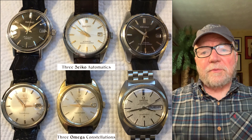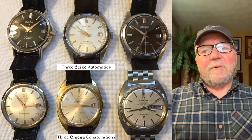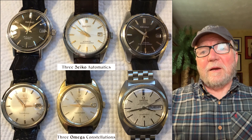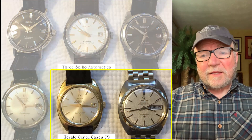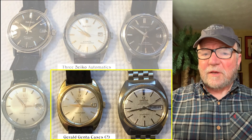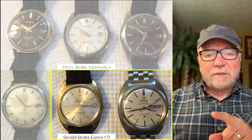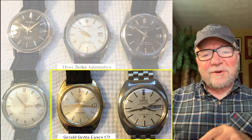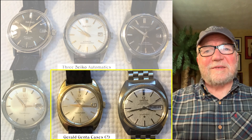Below that there are three Omega Constellations. The interesting thing about the Constellations on the far right is that they possibly — and Gary wasn't sure, but he thought so — have cases designed by Gerald Genta, which is sort of a cool thing. It was a C-type case.